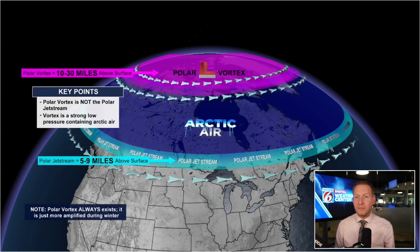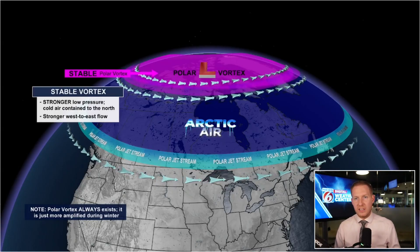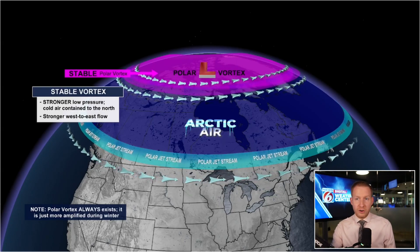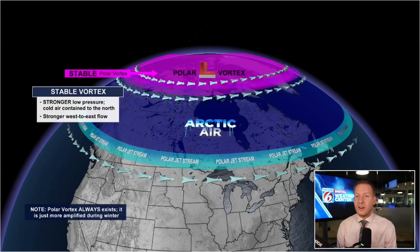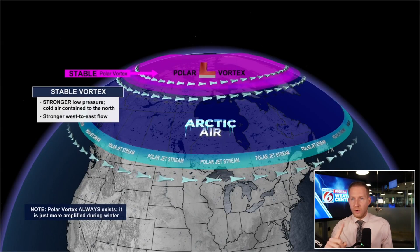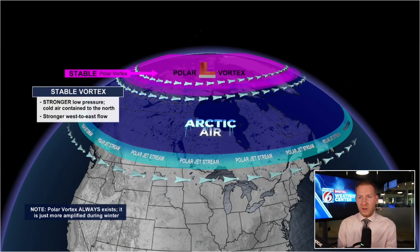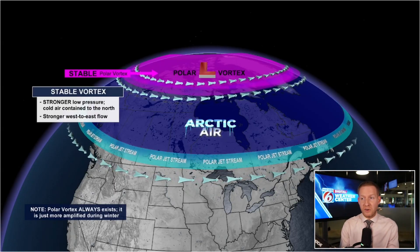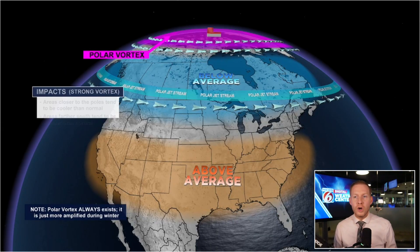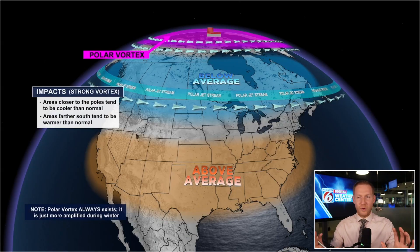That's going to come into play in just a second. With the sudden stratospheric warming, we can see things get disrupted. When the vortex is strong or stable — which is more often than not — we have stronger low pressure, again 10 to 30 miles above our head. The colder air is confined to the north underneath that vortex, and you have that very strong west-east flow. You see the arrows going around the top of the earth there. When you get that sudden stratospheric warming event, sometimes that flow stops completely or even gets reversed, and that's what helps to send all of that colder air from the poles right on down to the south.